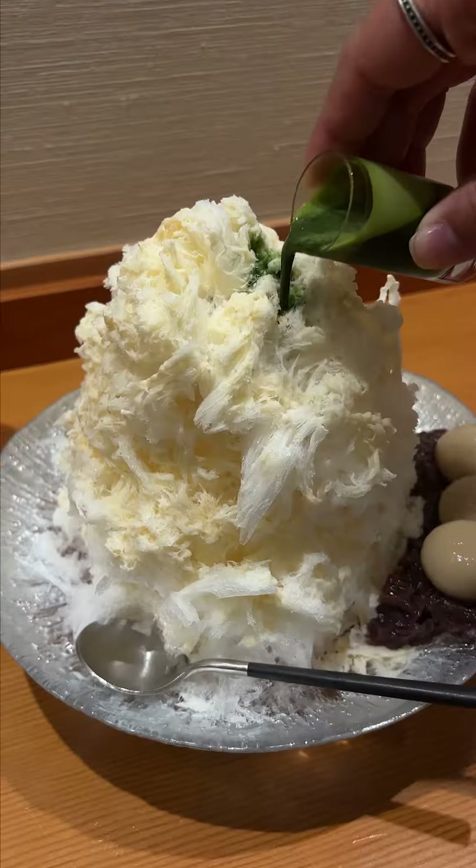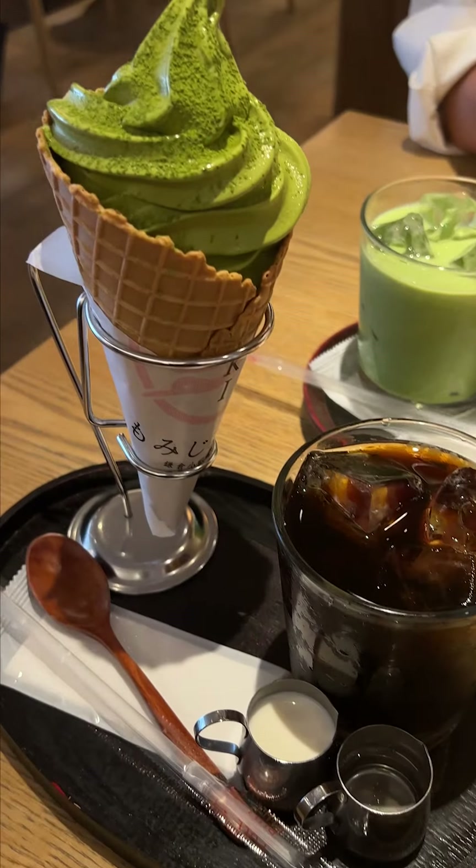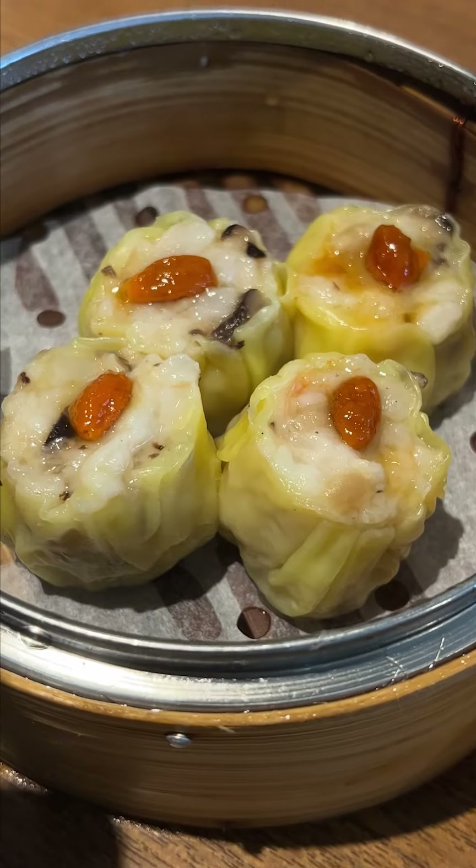We ate so much on our vacation — wagyu, ramen, desserts, the whole shebang. So every night we actually took two tablets of this before going to bed, which was super easy to do.